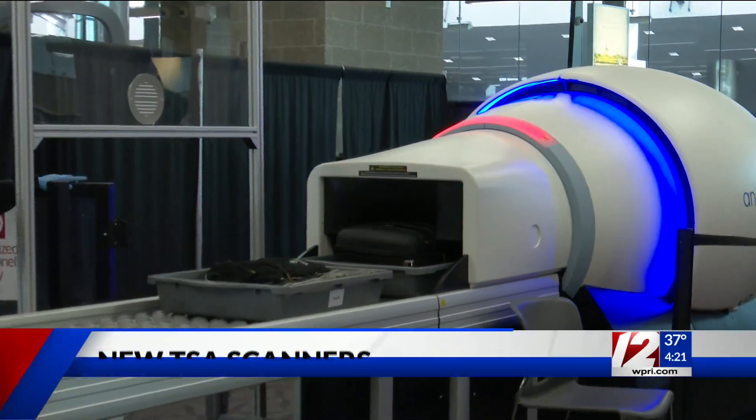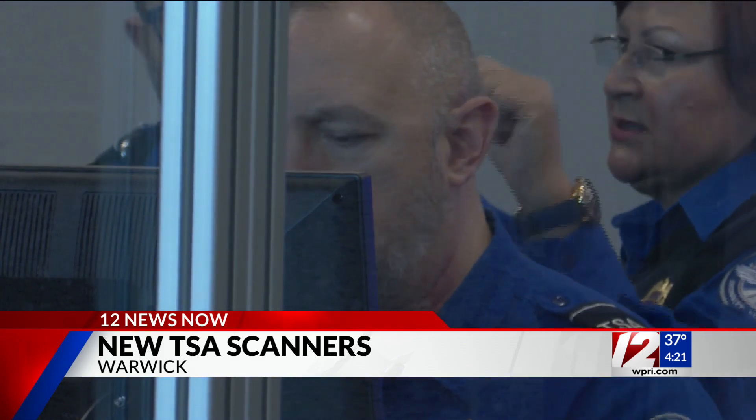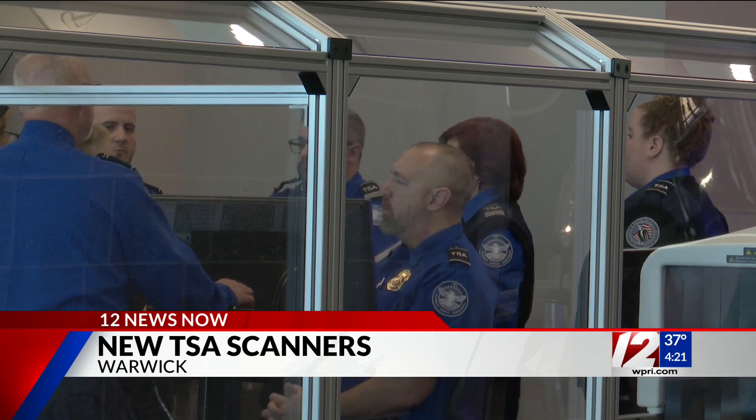Tonight, we're getting a look at new state-of-the-art scanners that are being installed at TF Green. Over the next month, the TSA will install six computed tomography x-ray scanners at the security checkpoint.